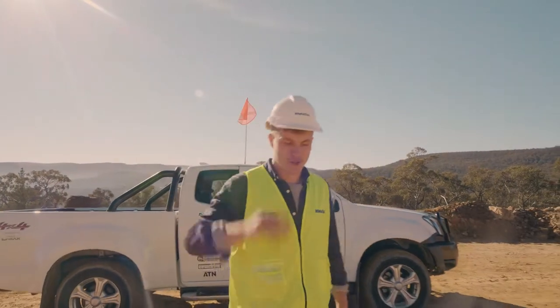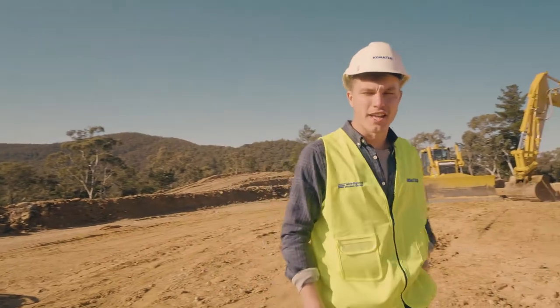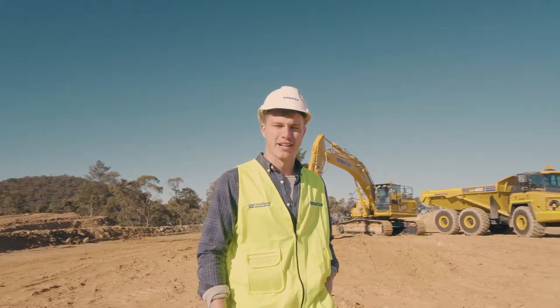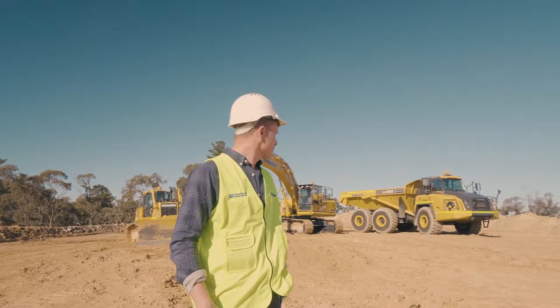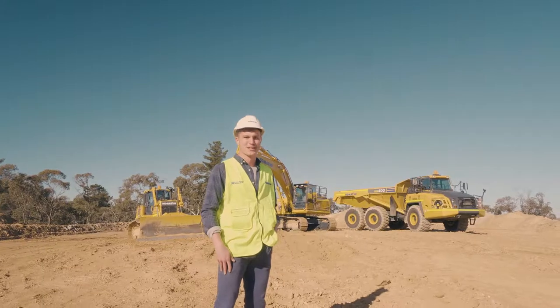These are our three Komatsu toys for the day. Over there, we've got the new D65 PXI dozer. In the middle, we've got the hybrid HB335 digger. And that big one at the end — that's the HM400-5 — and we're going to build a rally track.